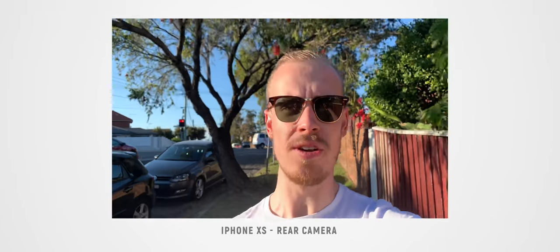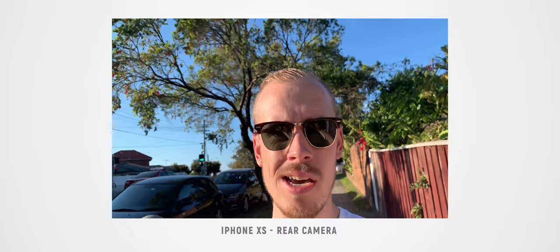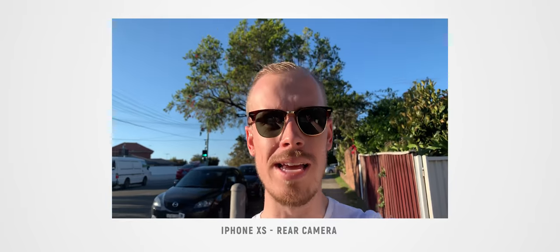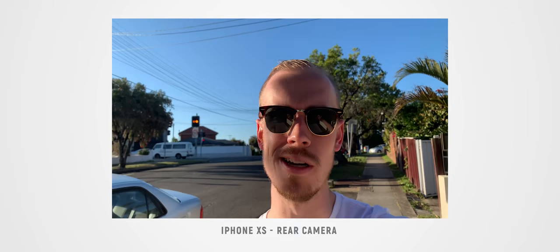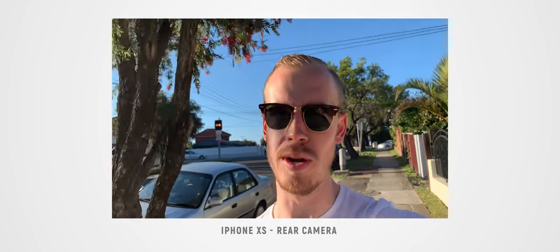I also did a quick video camera test mainly to see what the stabilization was like and hear what the audio quality sounded like. If you're looking to pick this iPhone up and it's going to be your main video camera for a while — which it will be for a lot of you — here's a quick video sample. This is a rear video camera test to see what the audio quality and stabilization are like, and then we'll do a test with the front-facing camera and compare the two.